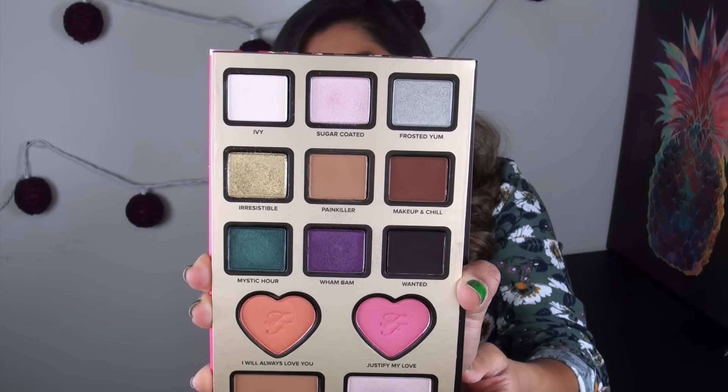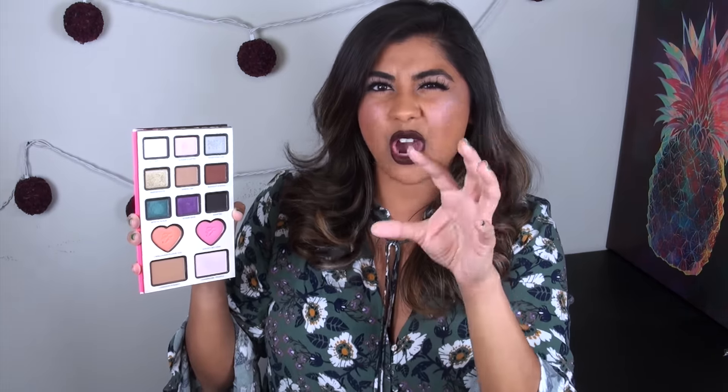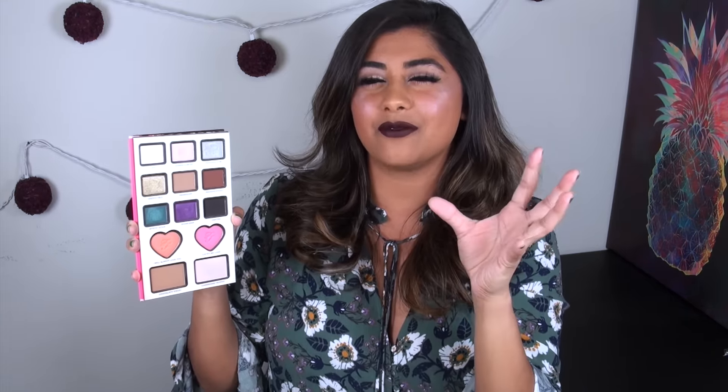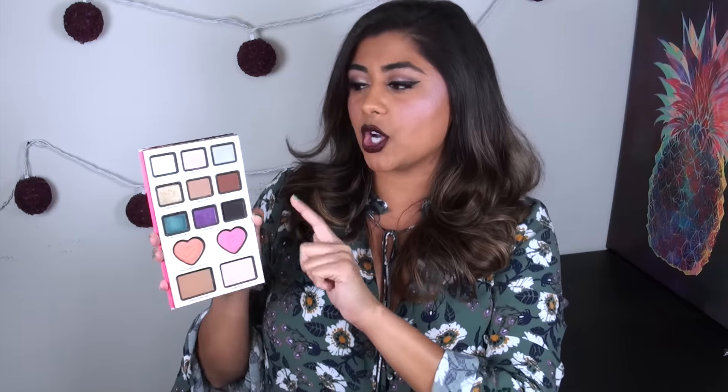Each of the pans has 1.3 grams of product, which is almost as big as a full-size matte shadow. You do have four matte shadows included: a white, a medium brown, a chocolate brown, and a black. Three of these eyeshadows have really large chunks of glitter — that's a formula I don't really like — and that would be the light pink, the silver, and the gold. The teal and the purple also have some shimmer, but it's more of a smoother metallic finish.